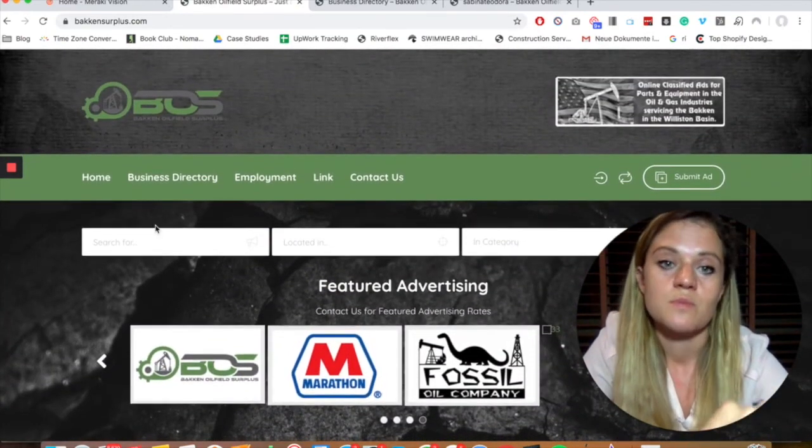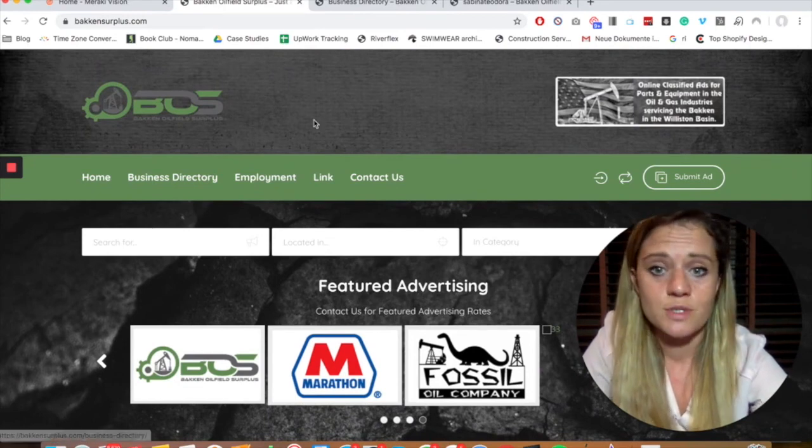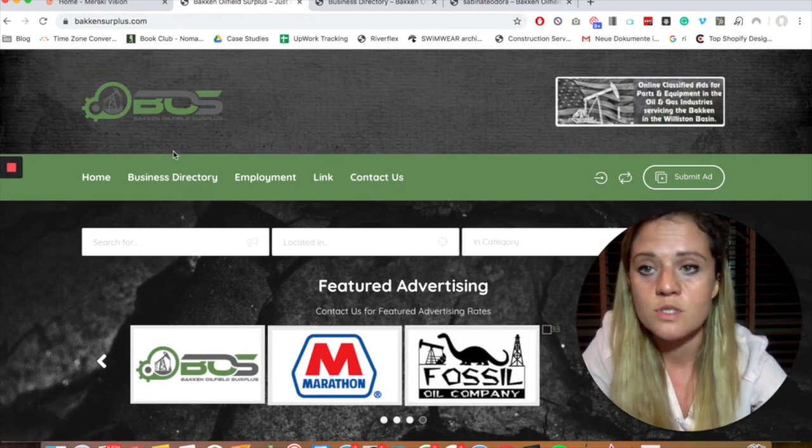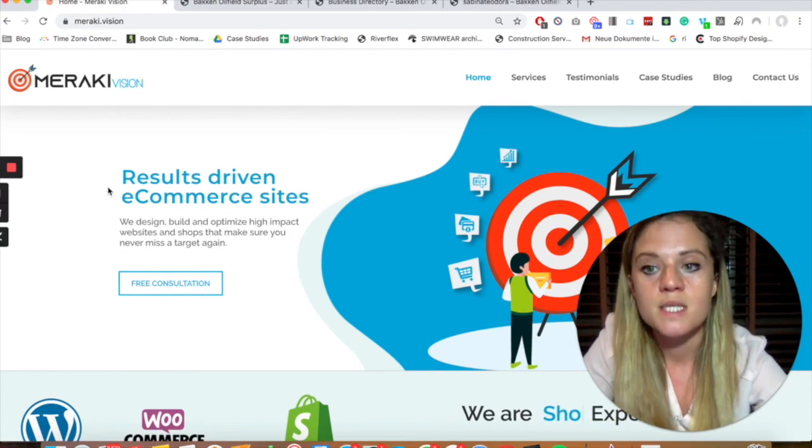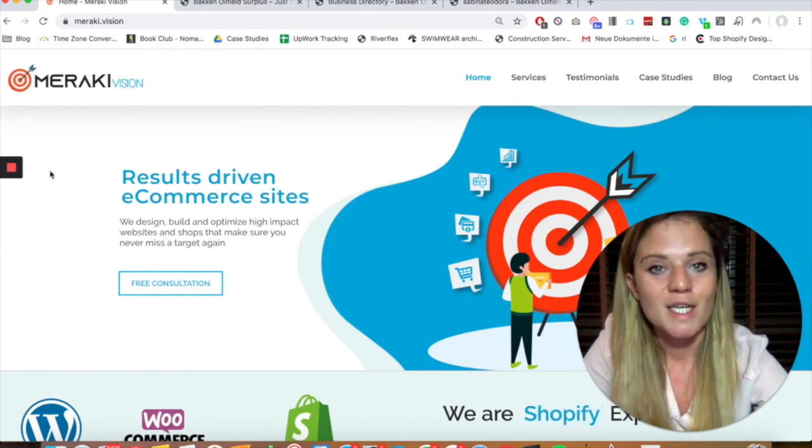If you have something in your industry where you see a similar gap, please feel free to reach out to us. We're happy to help and happy to do a free consultation — you can book it directly on the website or reach out to me on email or LinkedIn.